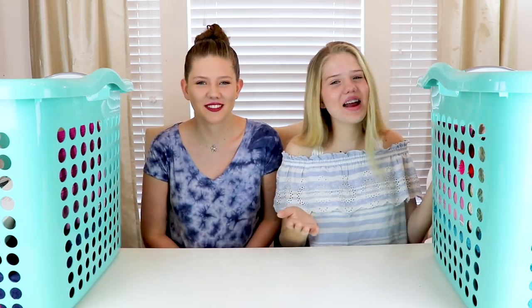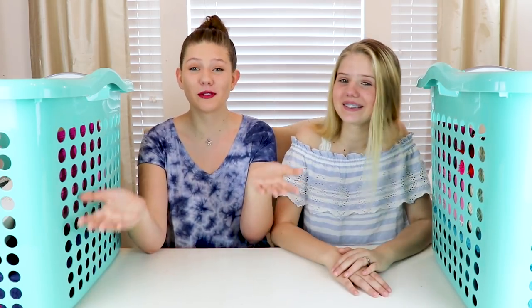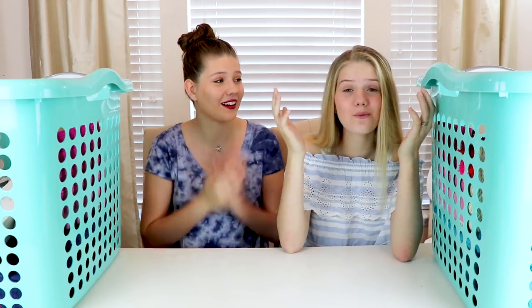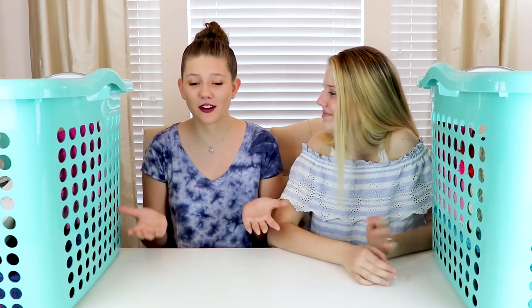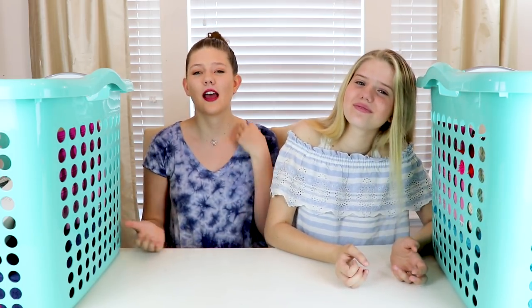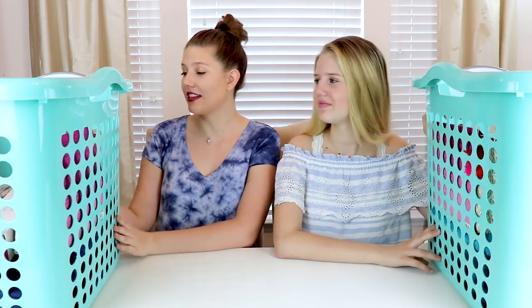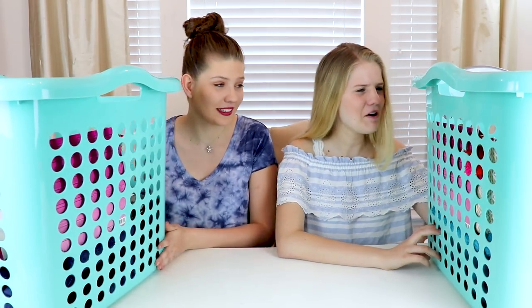Hey guys, it's Taylor and Vanessa and today we're gonna be showing you what we got in our Easter basket. Happy Easter and Passover for everyone who's celebrating. If you're not already subscribed, make sure you do because we're so close to 400k. Thank you guys so much for supporting us — your comments are always so sweet and they help us want to keep doing more videos. If you like these videos, give it a thumbs up and go check out our merch.